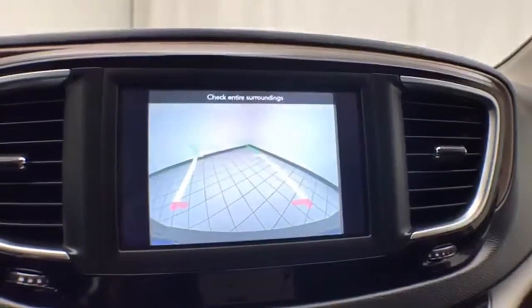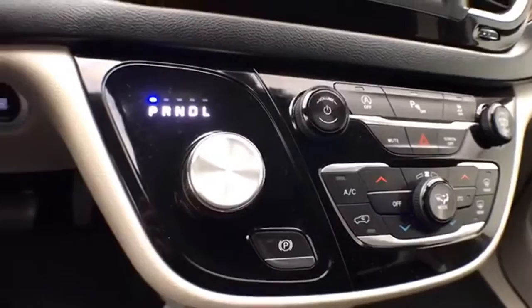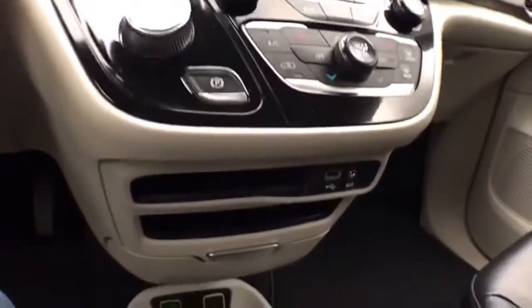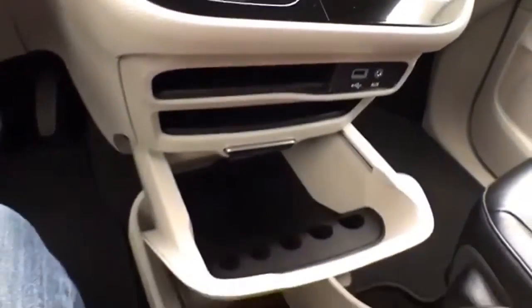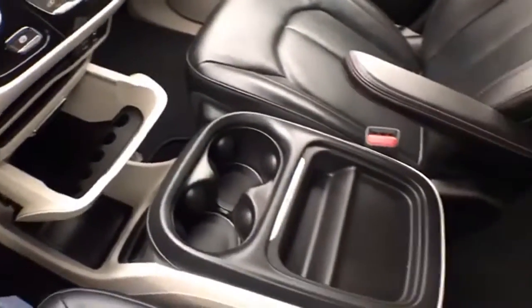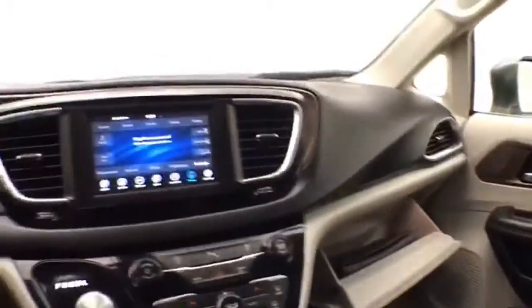And that is of course where the backup camera display is. Nine-speed automatic transmission with rotary dial shifter. Hard keys for the things you use most often. USB and auxiliary input, allows you to connect those media devices. Lots of storage space in the center console.